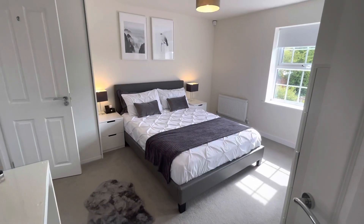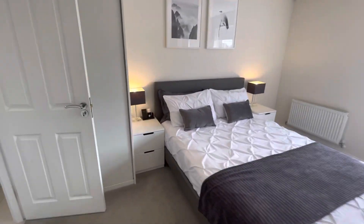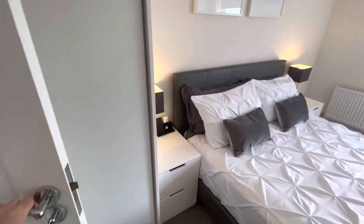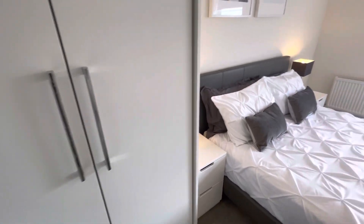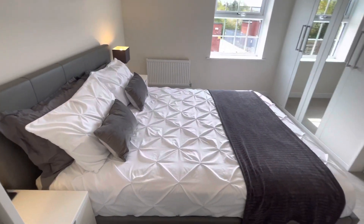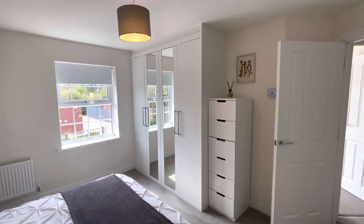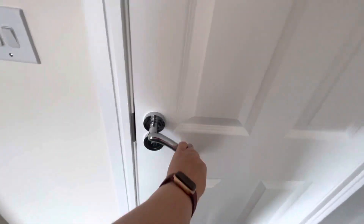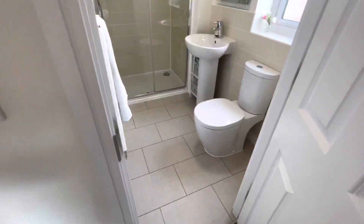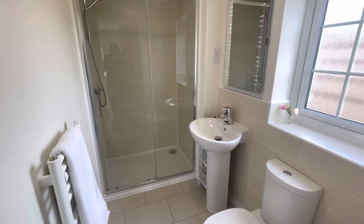Now this is the master bedroom. The great thing about this master bedroom is that it's got a lot of extras — you've got wardrobes here, matching size units, plus extra wardrobes there with a mirror. You also have a good-size ensuite with a double shower.